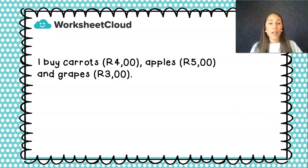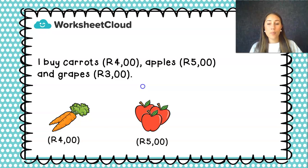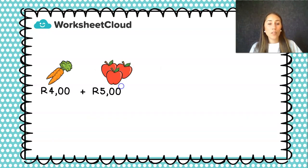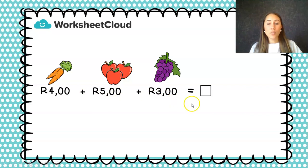I went to the shop and I bought carrots, and my carrots cost 4 rand. I bought apples and my apples cost 5 rand. And I bought grapes and my grapes cost 3 rand. So there we've got all my three items: my carrots, my apples, and my grapes. The cashier works out how much all these items cost all together, so I plus them. I'm going to write a plus sum: R4 plus R5 plus R3. I don't forget that I need a rand sign in front of all my amounts because I'm working with money. Equals a block — and that block at the end of my sum just means the same as a question mark. That first line is called my number sentence.